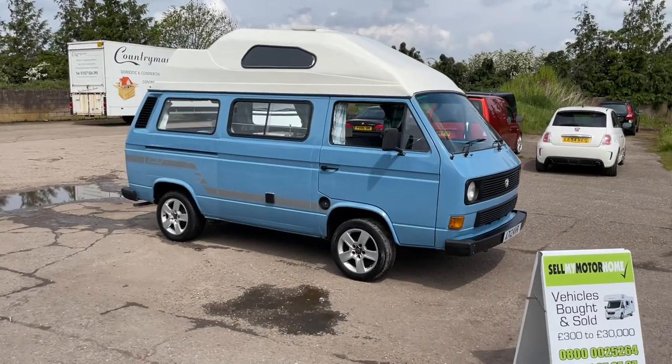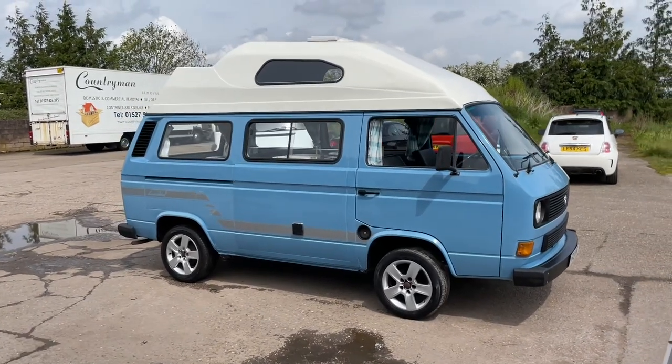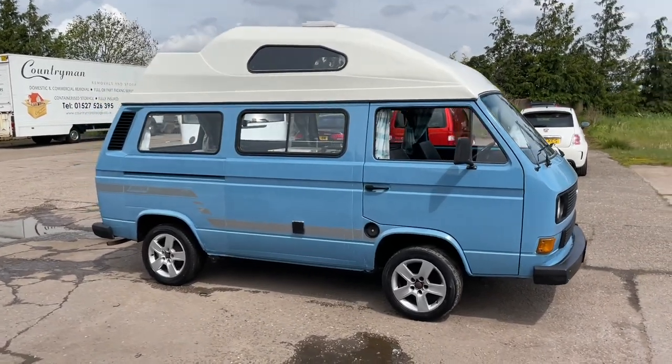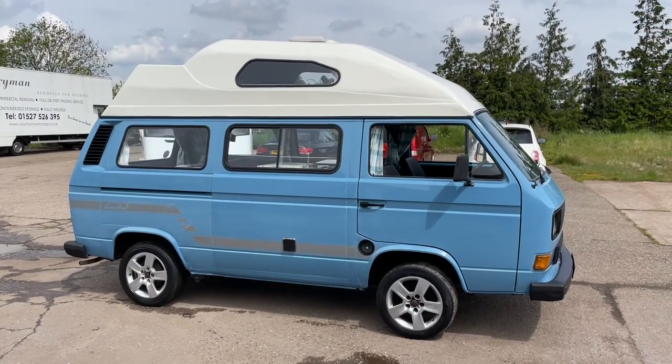Hi, my name's John from SalmaiMotorhomeUK.com. You can also find us on Facebook. If you subscribe to this YouTube channel you'll see all the latest bargain motorhomes ranging from five to 35,000.